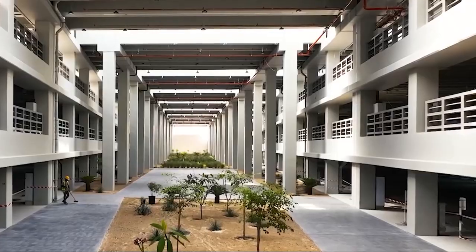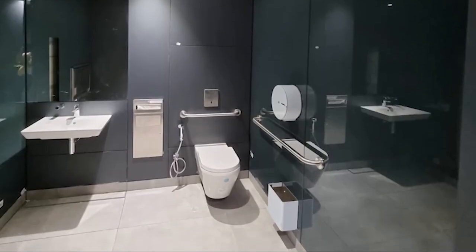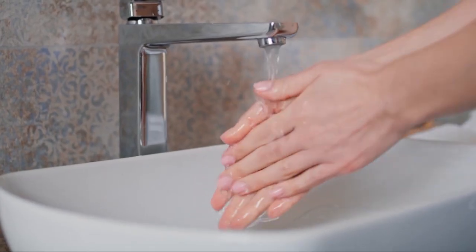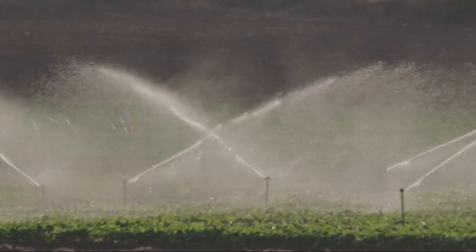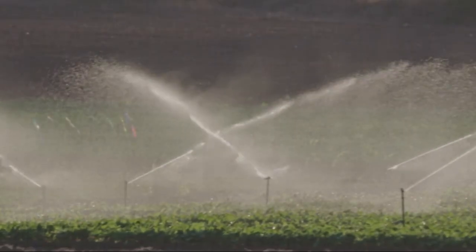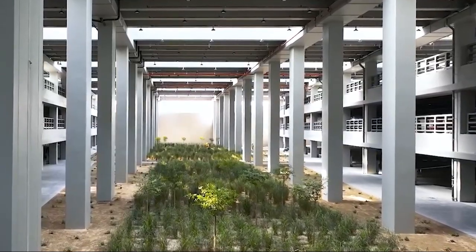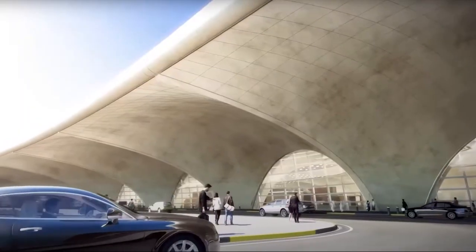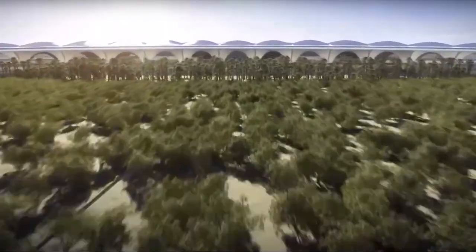Furthermore, the landscaping around Terminal 2 features drought-tolerant plants, carefully selected to thrive in the local climate while minimizing water strain. This thoughtful approach to landscaping not only enhances the terminal's aesthetic appeal but also supports biodiversity and reduces the need for irrigation. Collectively, these sustainable design elements reflect a commitment to environmental stewardship, ensuring that Terminal 2 serves as a model for future airport developments while promoting a greener, more sustainable future.